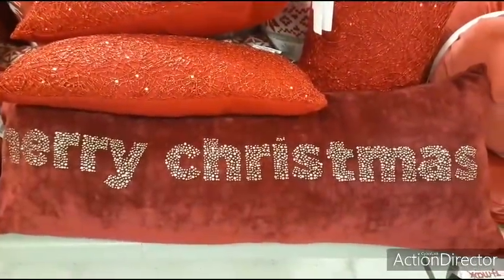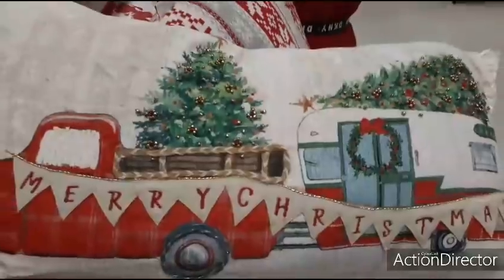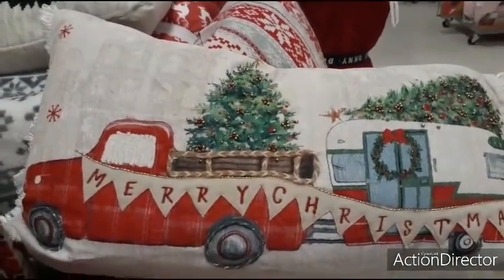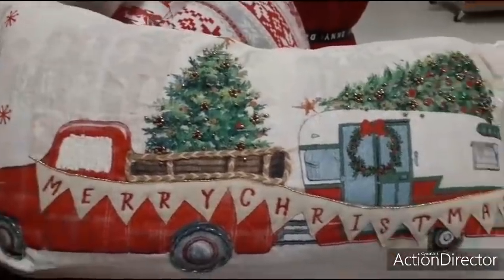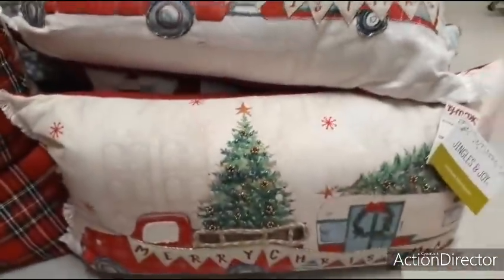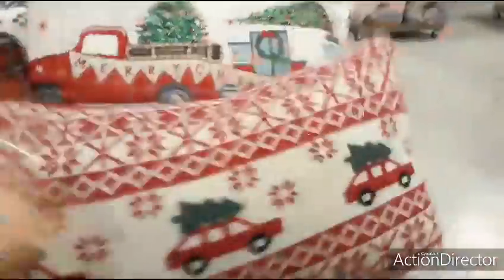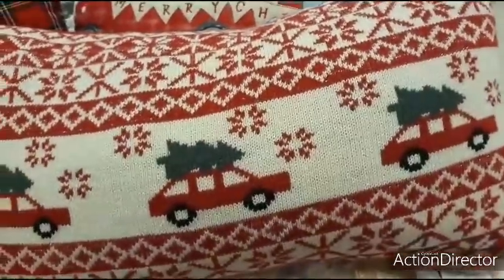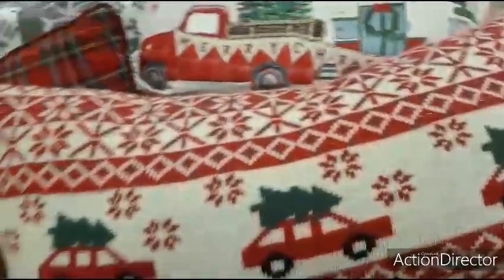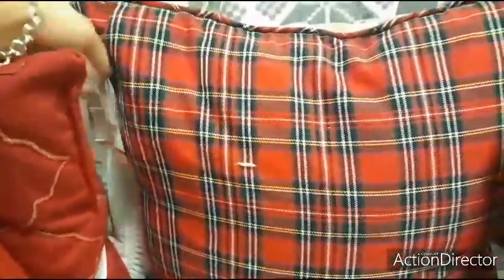Cute elongated Merry Christmas throw pillow for $24.99. And look how cute this is for $16.99 — you get both the camper and the red truck. Here are gnomes for $16.99. Here's another cool throw pillow — $19.99. And the Christmas plaid one is $16.99.